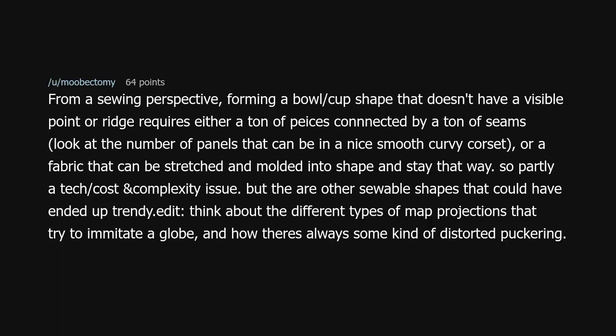From a sewing perspective, forming a bowl cup shape that doesn't have a visible point or ridge requires either a ton of pieces connected by a ton of seams — look at the number of panels in a nice smooth curvy corset — or a fabric that can be stretched and molded into shape and stay that way. So partly a tech, cost, and complexity issue. But there are other sewable shapes that could have ended up trendy.